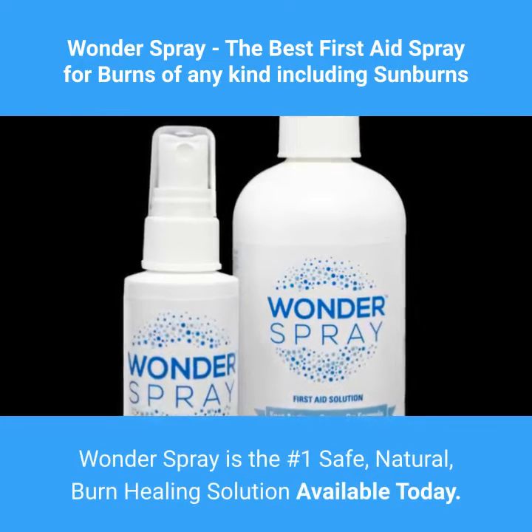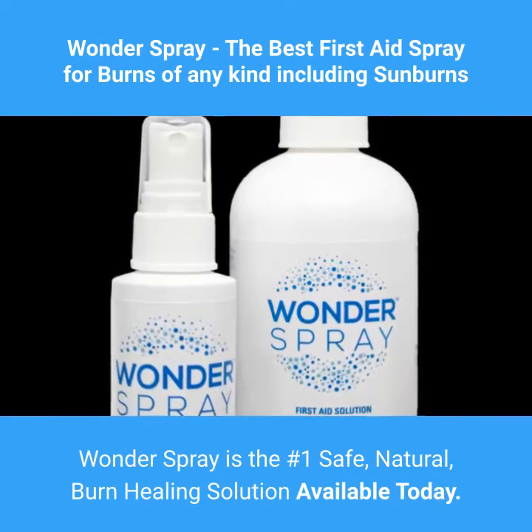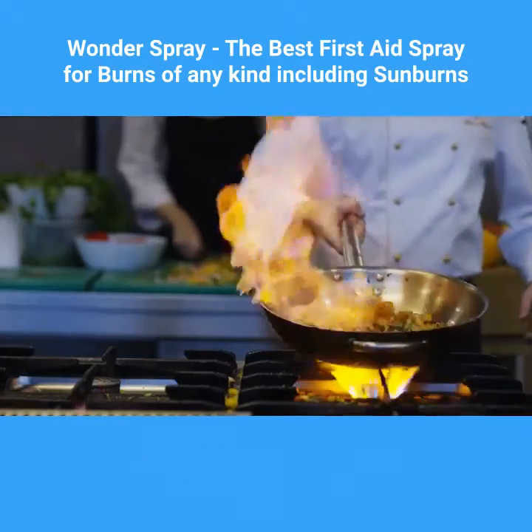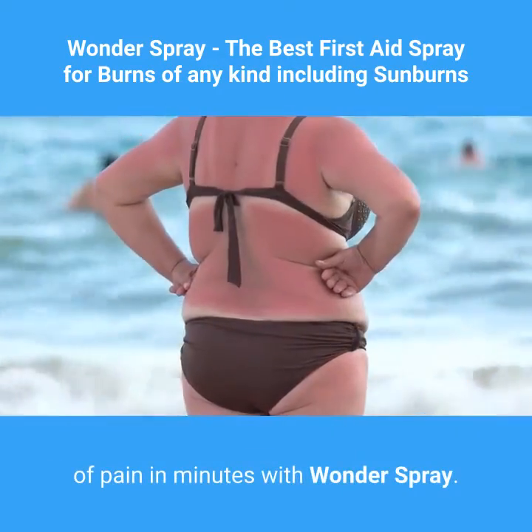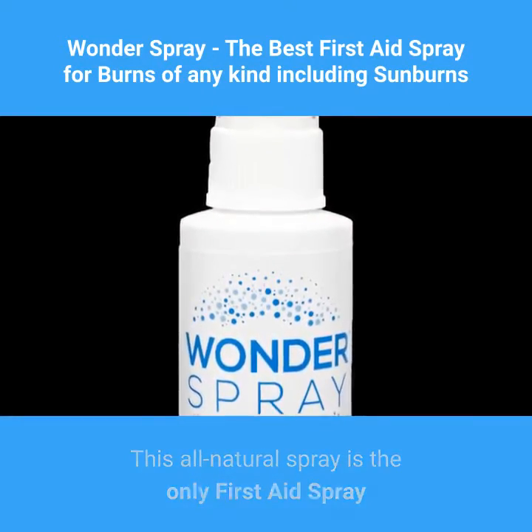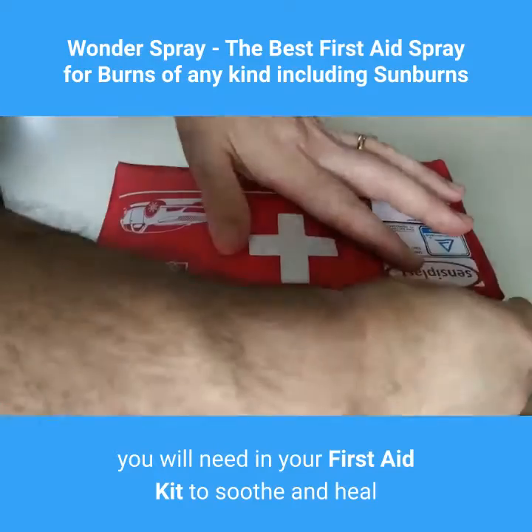Wonder Spray is the number one safe, natural burn healing solution available today. Serious burns of all types are being relieved of pain in minutes with Wonder Spray. This all-natural spray is the only first aid spray you will need in your first aid kit to soothe and heal burns of all kinds, including sunburns.